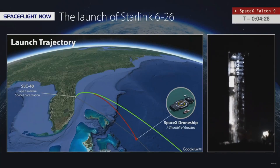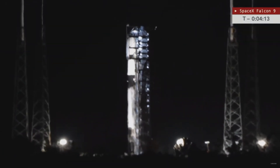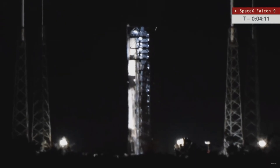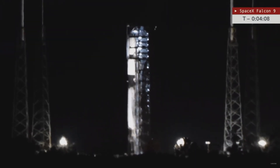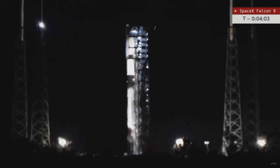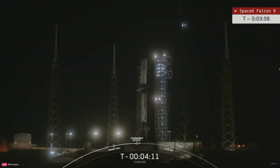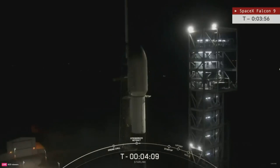T-minus four minutes, 27 seconds and counting. The strongback retract has begun. Those clamp arms underneath the payload fairings are opening up, getting ready to allow the transporter erector strongback to tilt away from the Falcon 9 rocket. It will stay in that position until liftoff.